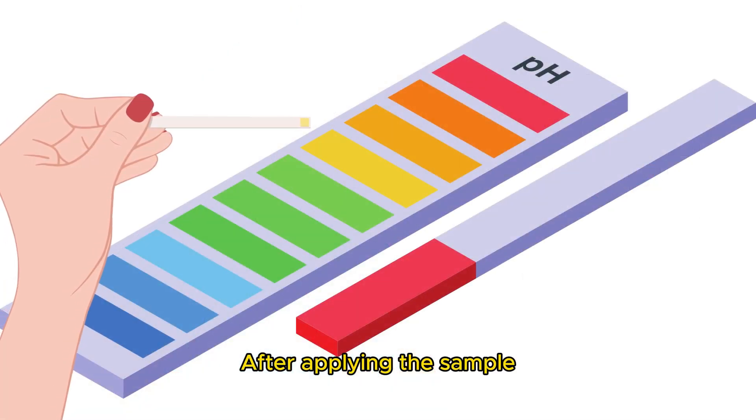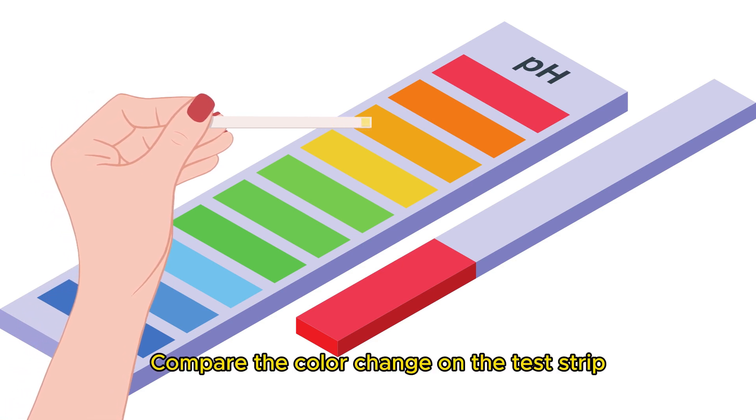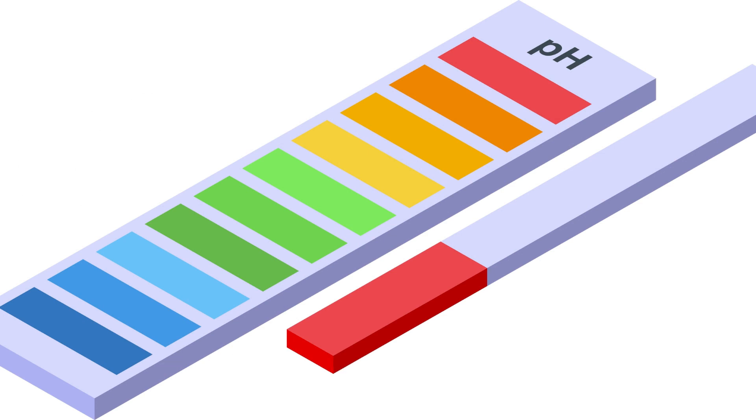After applying the collected vaginal fluid to the pH test strip or swab as directed, wait for the specified duration. Then compare the color change on the test strip or swab to the color chart provided in the kit — the color change will correspond to your vaginal pH level.